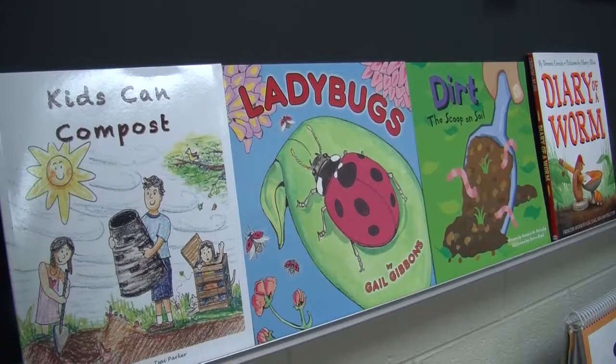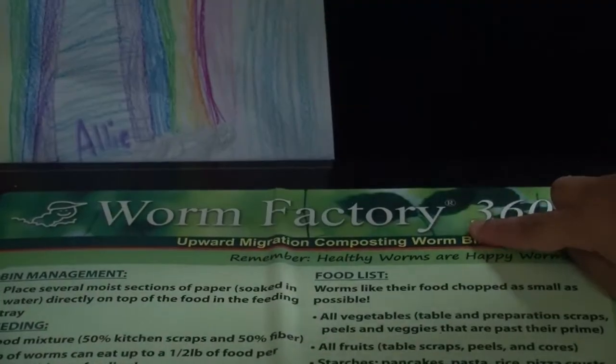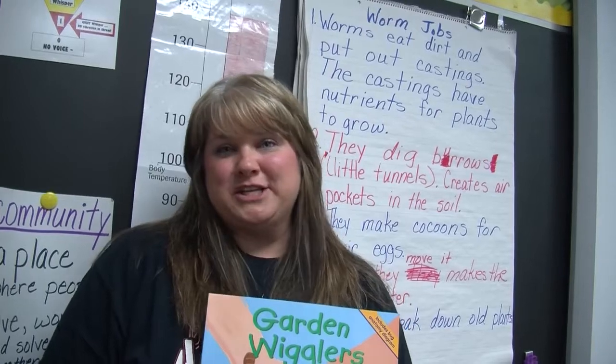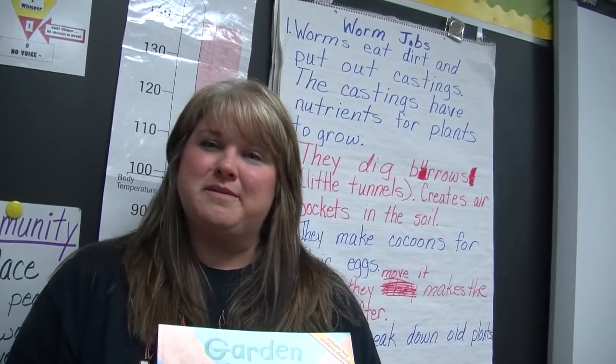We've read a whole bunch about worms. We also have a worm factory composter in our classroom, so we're learning about how worms compost. After learning about their bodies and what the worm bodies do and how important they are to the soil, the kids have been able to design and create something that will do the same thing as a worm.